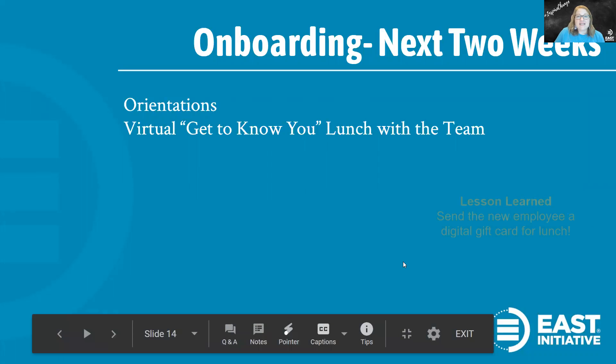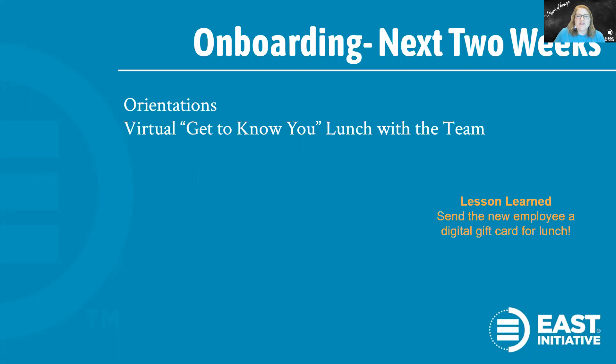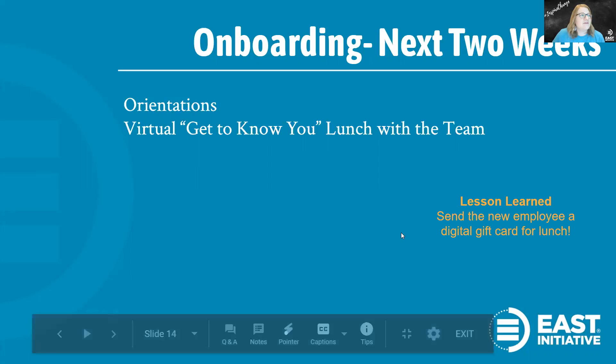To do this remotely, we've been hosting a virtual get-to-know-the-team lunch with our whole staff. A lesson learned: send a digital gift card for a meal along with the 'what to expect' email, and mention the staff lunch that will typically happen on day two. That way the employee can get their meal ahead of time and it's on East, not on them. That's what I would suggest and what we're going to try to do next time.